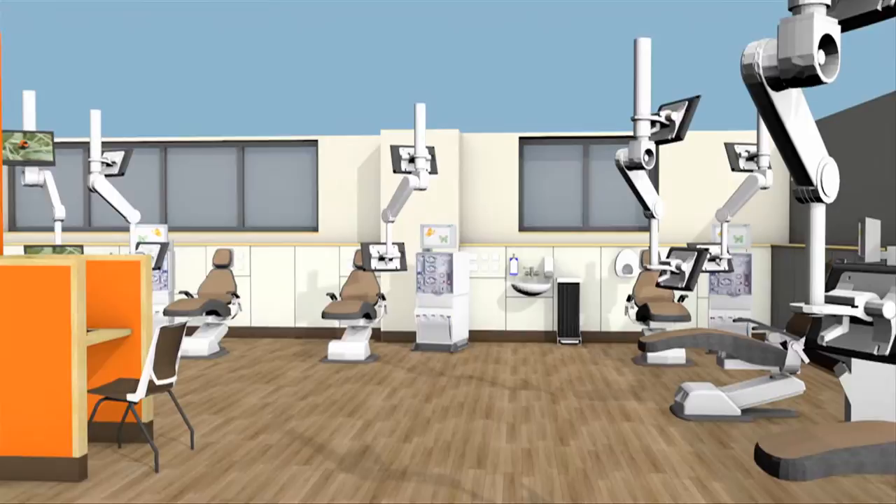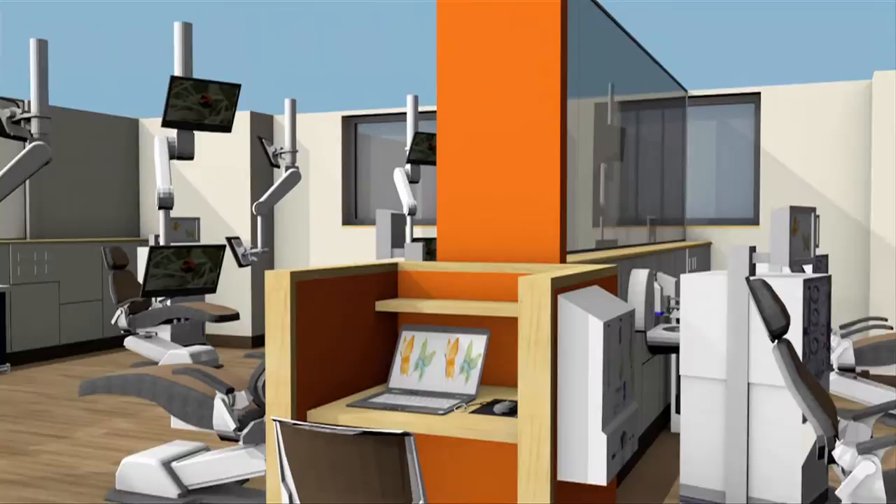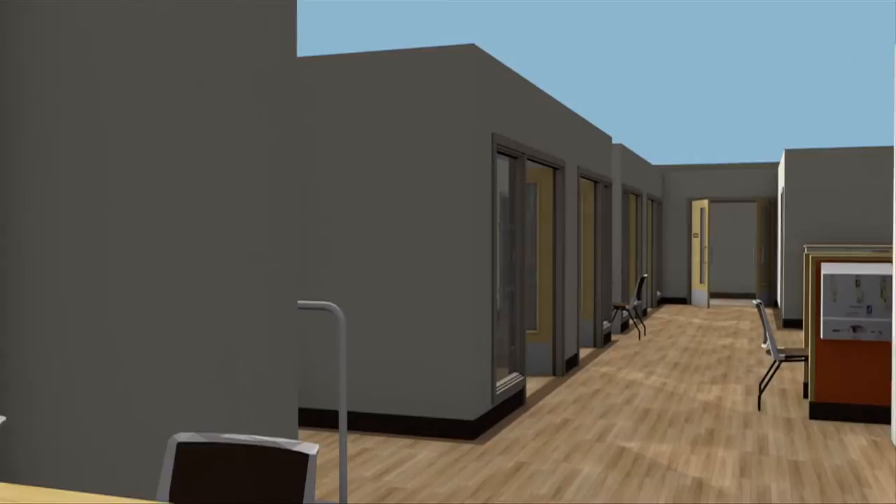Particular attention has been given to lighting the unit. The design focuses on maximising natural light, complemented by uplighters which provide additional light when needed. Uplighters provide softer lighting to make sleeping easier and avoid any harsh glare.